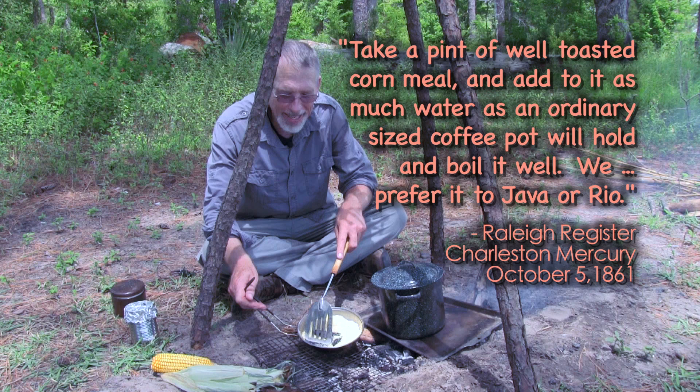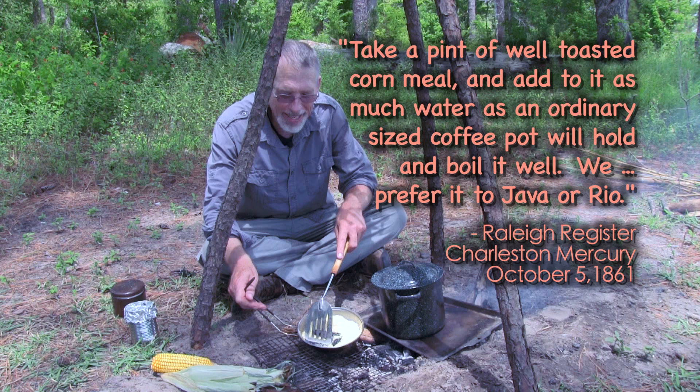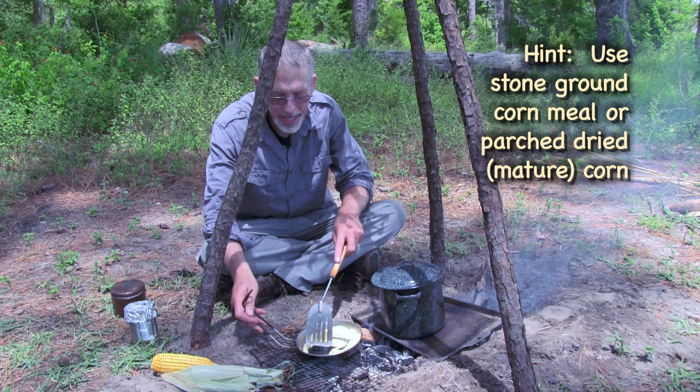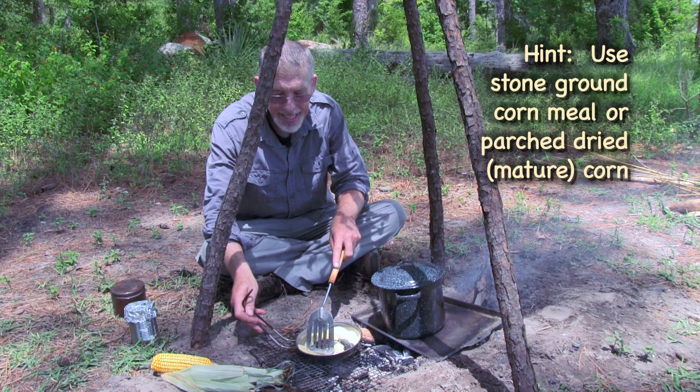Now you may think that corn meal turned brown like this won't taste very good as coffee — but actually you're wrong. It tastes pretty good. You can roast it over a campfire like I'm doing here until it turns brown, or you can put it in an oven at 400 degrees, watch it carefully, and take it out when it's brown. And make yourself a cup of java.